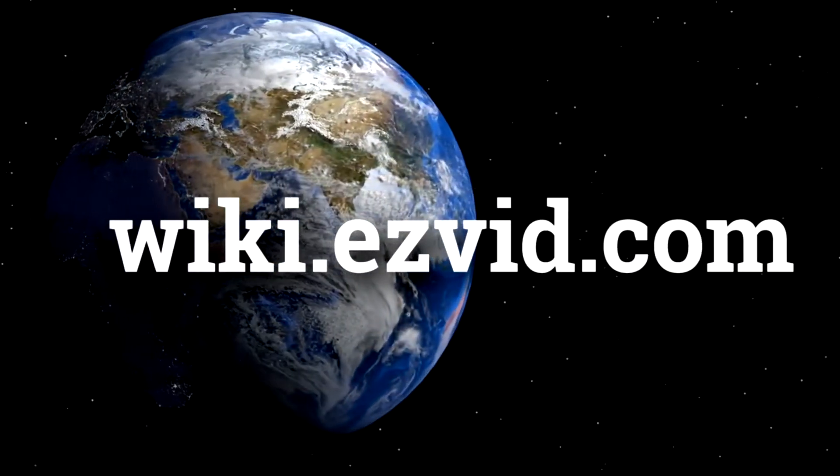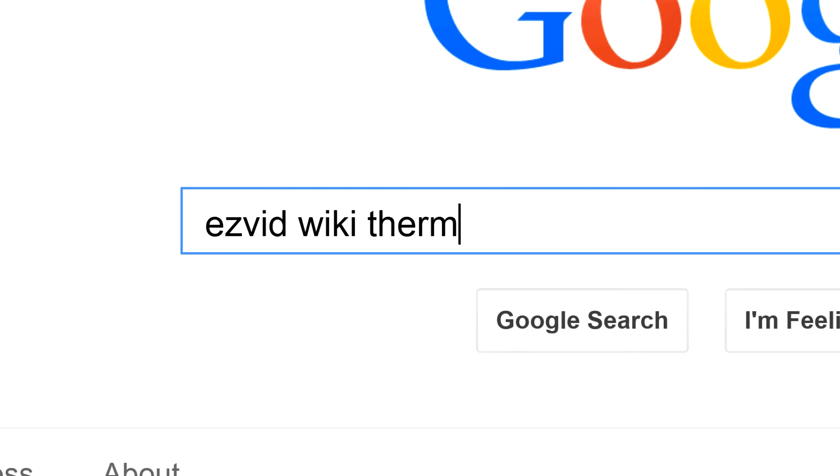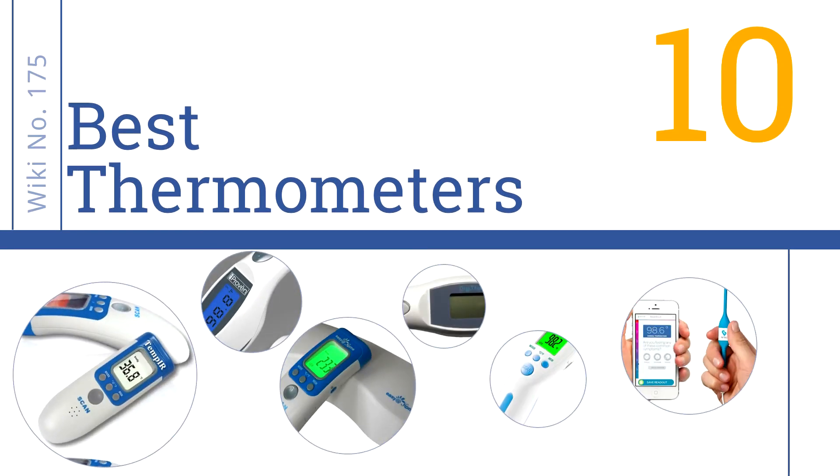wiki.easyvid.com. Search EasyVid Wiki before you decide. EasyVid presents the 10 best thermometers. Let's get started with the list.